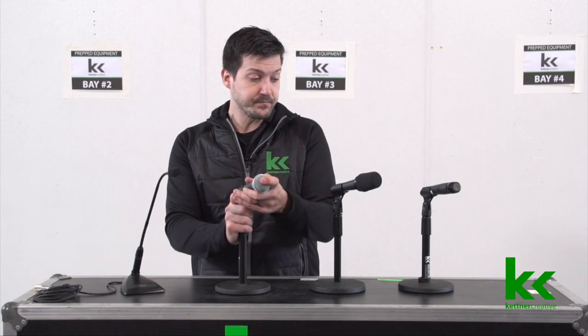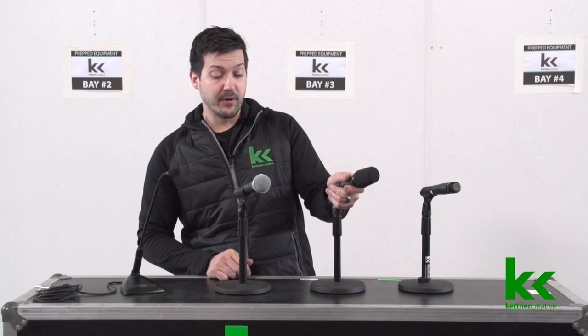The next microphone is a Shure SM57. This one can come with a windscreen or without — these two are the same microphone, we just put a windscreen on one of them.